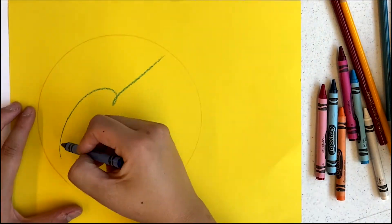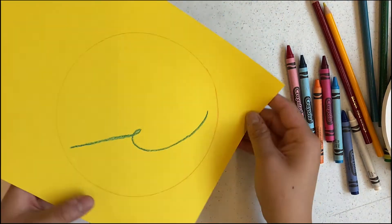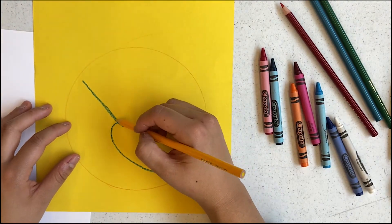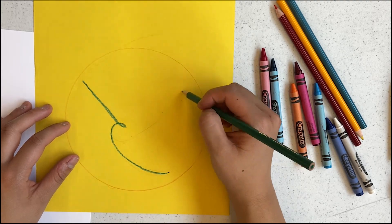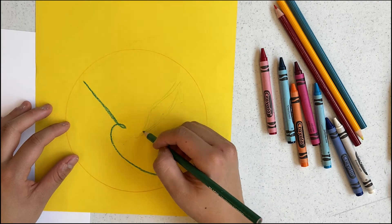This squiggle mark is just the beginning of what is really living on the 14th Floor. Rotate your squiggle to decide the orientation that your creature will come to life from, transforming it into part of your composition. You may choose to keep the starting mark a different color as you continue to illustrate.